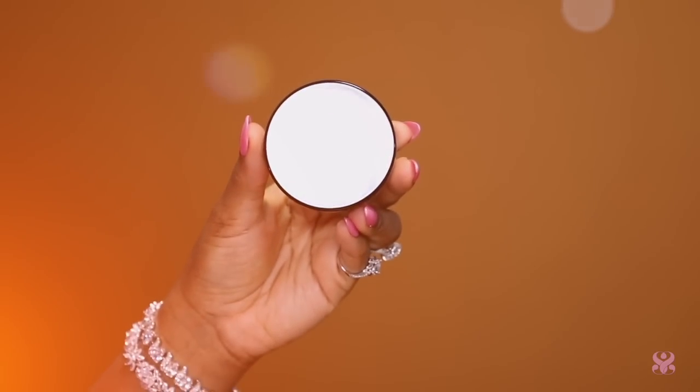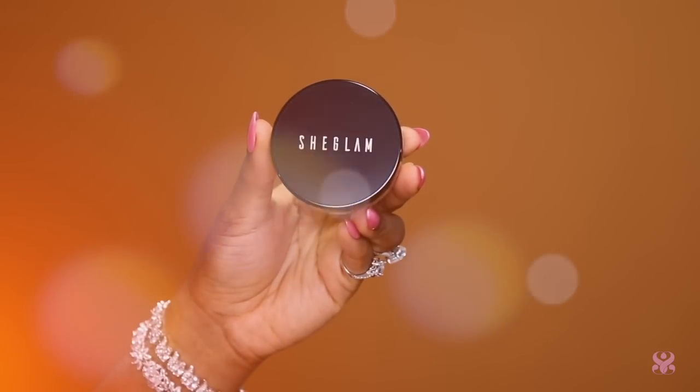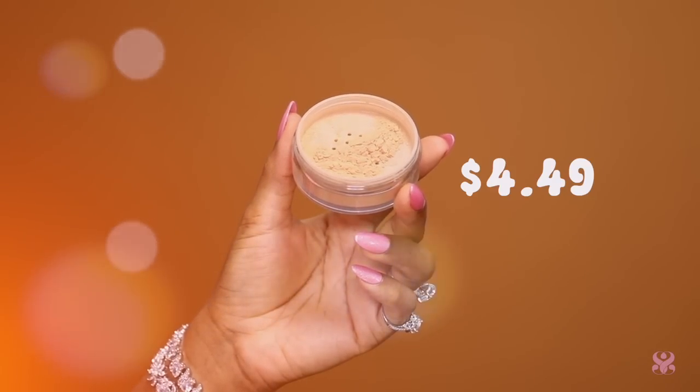I have two powders here to set my face — a lighter one for where I put the lighter concealer and a darker one for the perimeters of the face. If you're going to use one color all over, use a translucent powder. But because I like all that definition and the work I put in, I want to still see that when I set my face, so I like to go in with two separate powders. I have Light Brown and Chocolate.